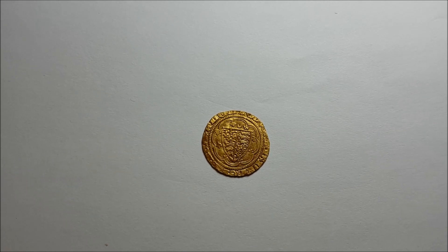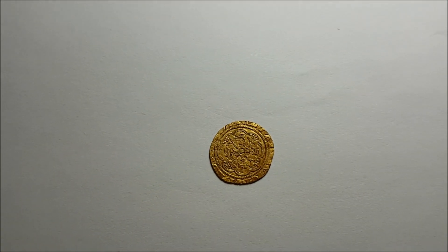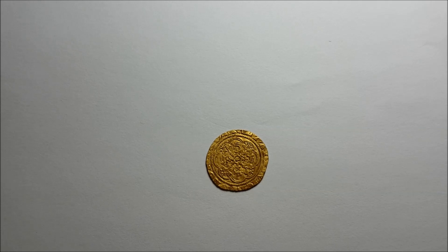Which makes it quite a rare type, so I was quite chuffed with that. It's been professionally straightened by Barry Sherlock — he's done a fantastic job on it.